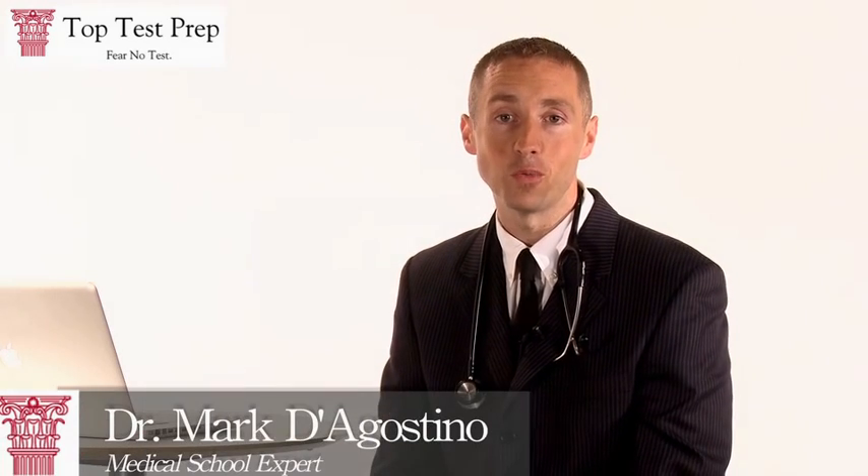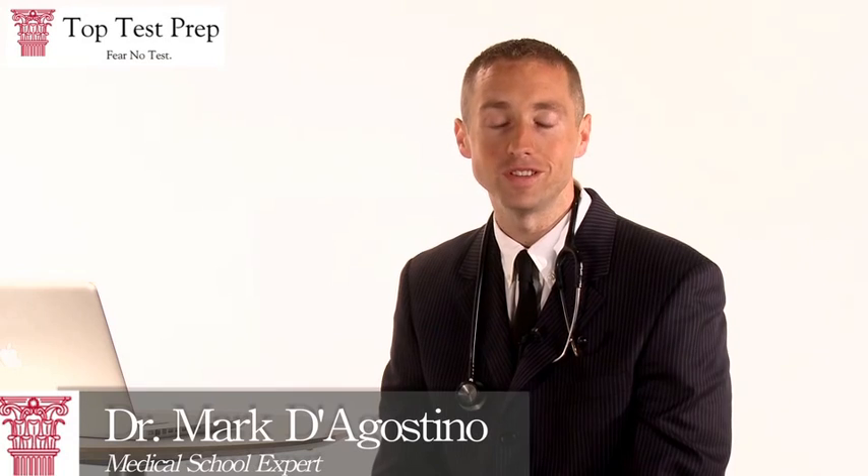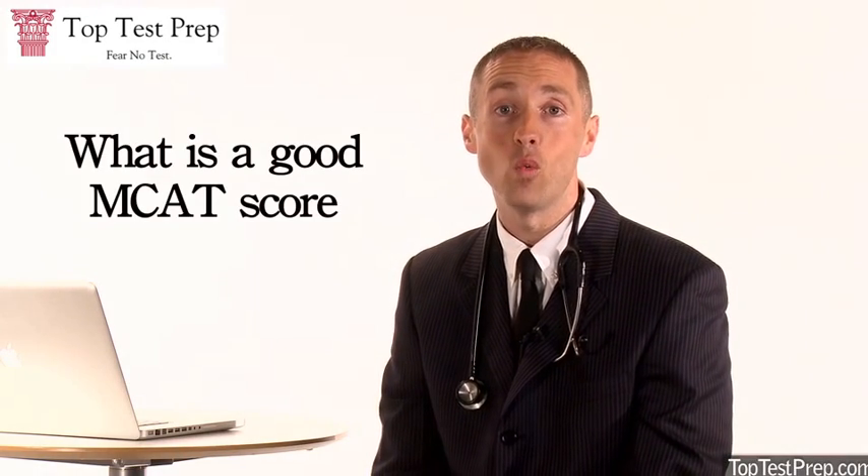Hi, my name is Dr. Mark D'Agostino and I'm on the admissions team at Top Test Prep. Today we're going to talk about what is a good MCAT score. The MCAT, or the Medical College Admission Test, is the most feared and misunderstood aspect of the medical school admissions process. We're going to discuss three steps to help demystify the test: understand what it assesses, how it's scored, and the three B's.